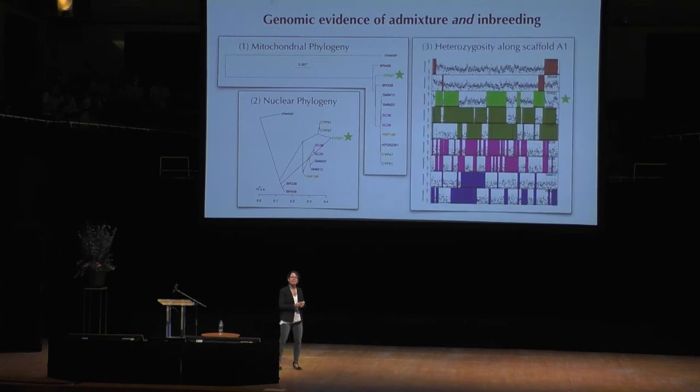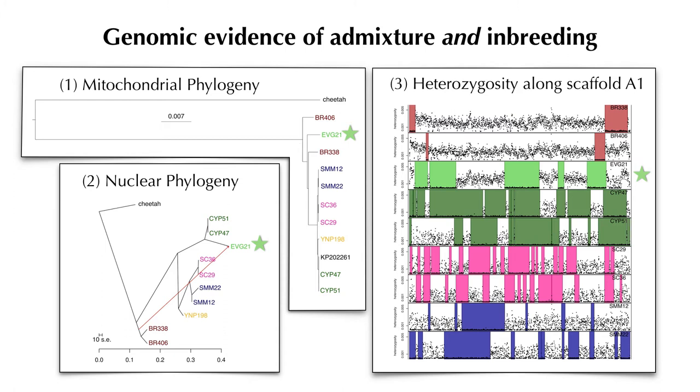If we look at the distribution of heterozygosity across the genome, the black dots show the proportion of sites that are heterozygous — where mom and dad differ — in a sliding window across the genome. The dots are actually higher in Brazil than in the North American populations, meaning overall heterozygosity is higher in the South American populations. In this Everglades individual, we have that same higher amount of heterozygosity in the genome.